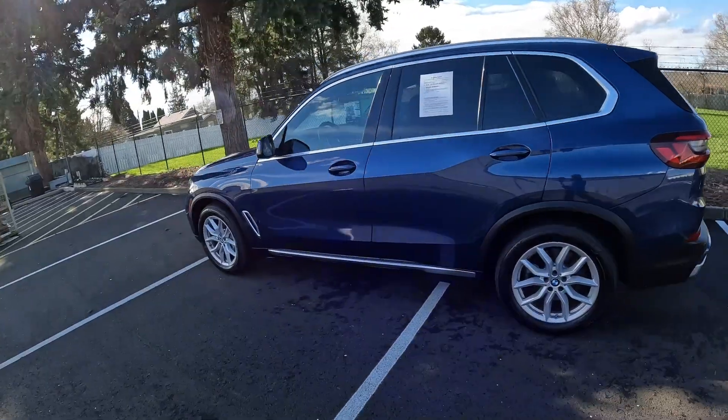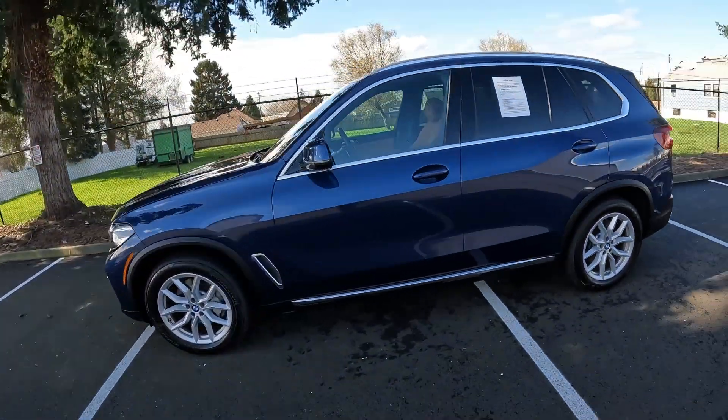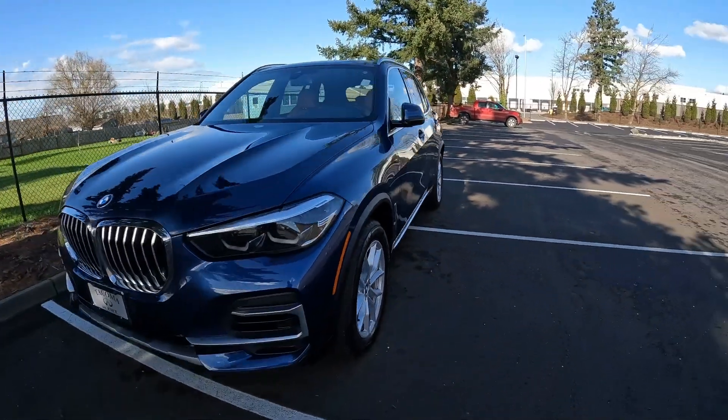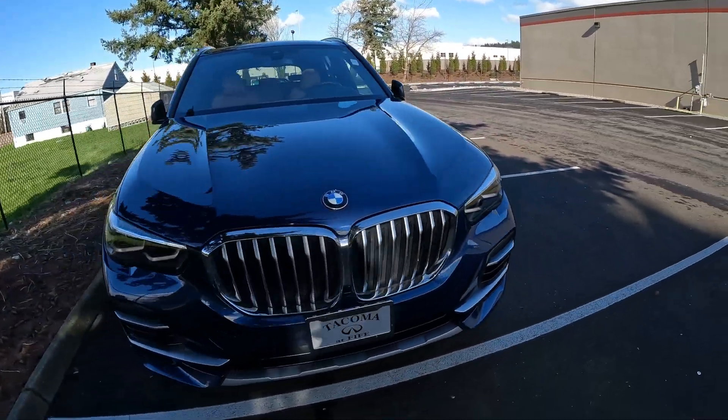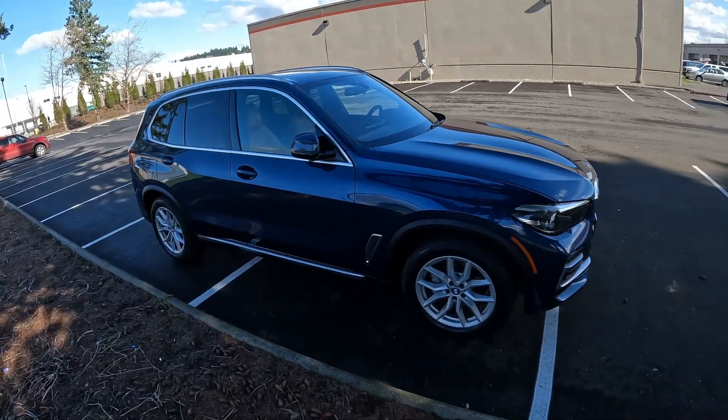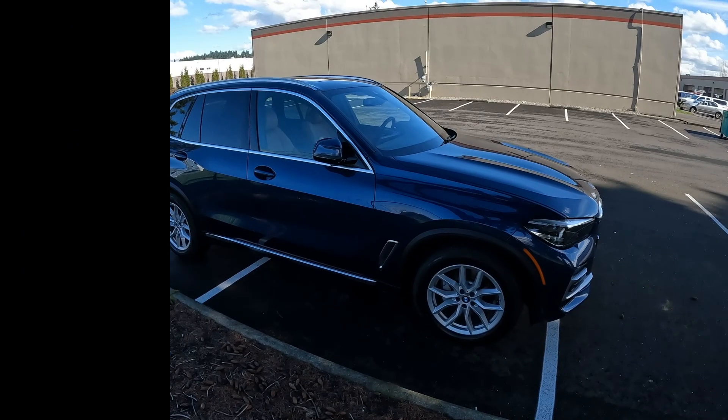We have lots of great programs right now, including complimentary delivery to Washington, Oregon, and Idaho. We can put this in our car hauler and tow it to you, so with our mobile delivery service, this beautiful X5 could be all yours without leaving your neighborhood or even your driveway. Thanks for watching — hope to see you soon and have a wonderful day!